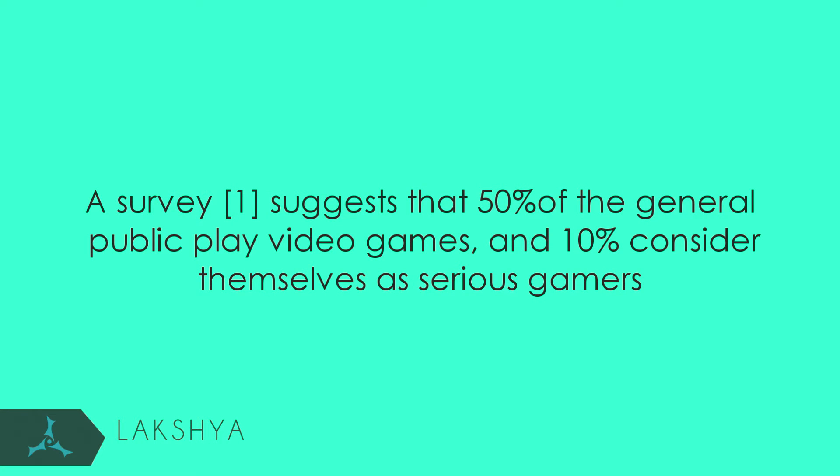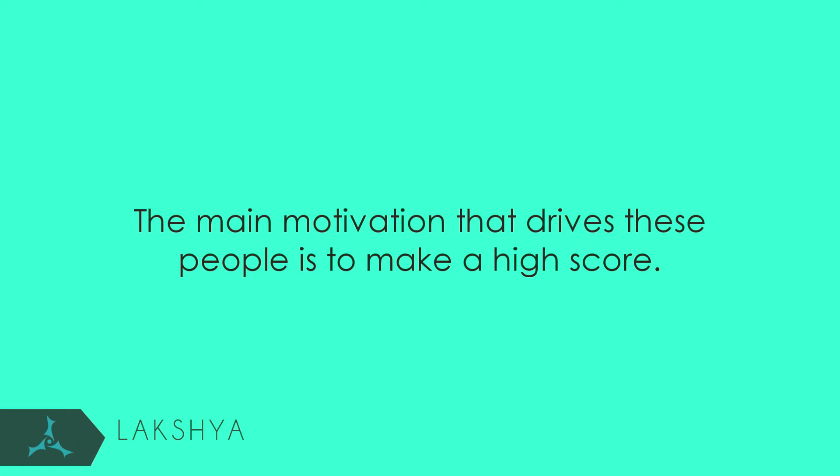A survey suggests that 50% of the general public play video games and 10% consider themselves as serious gamers. The main motivation that drives these people is to make a high score.